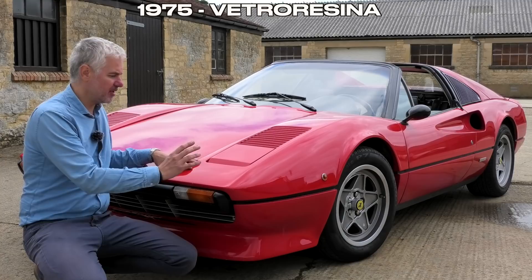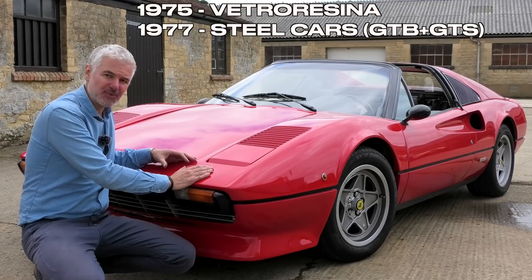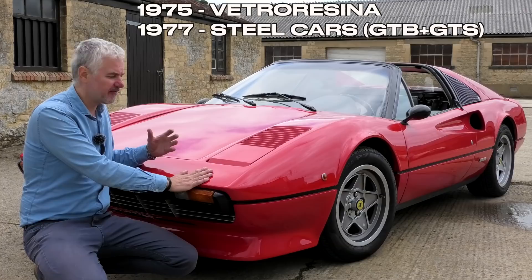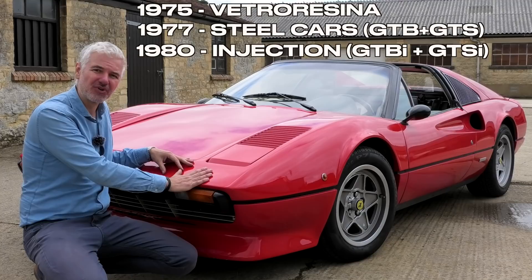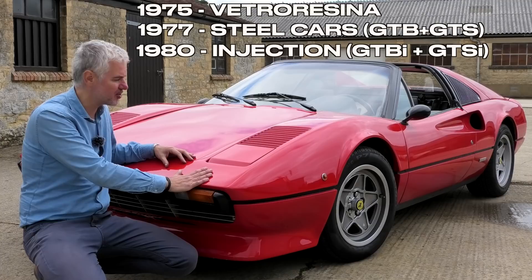After the Vetroresina cars came the steel-bodied carburetted cars. The first of those came with a dry-sump engine like the Vetroresina, but eventually they went to wet sump like this one. From 1980 onwards the GTSi was launched — that was the first fuel-injected 308, and power actually dropped from a claimed 250 to about 210 horsepower. To compensate, Ferrari changed the gearing, but the GTSis are probably the least desirable of the 308 range, although they are much easier to live with than the carb cars.